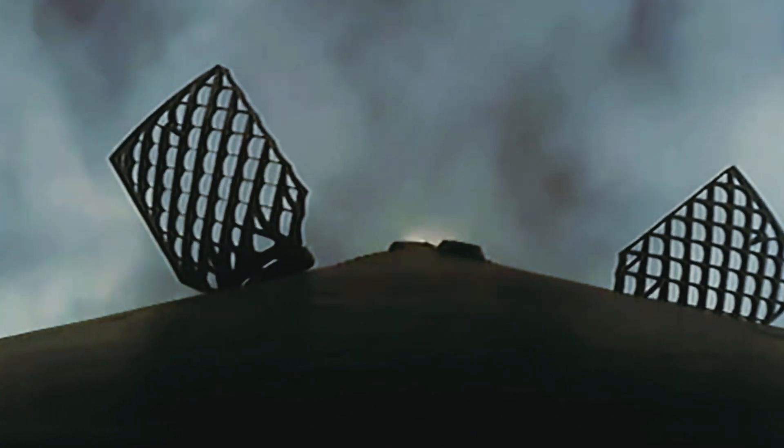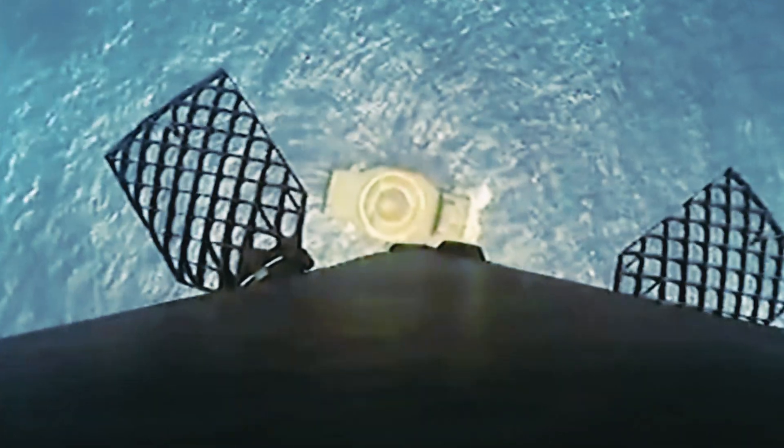Stage one landing burn. And there's confirmation that the stage one landing burn has started in preparation for a touchdown on our drone ship, A Shortfall of Gravitas.